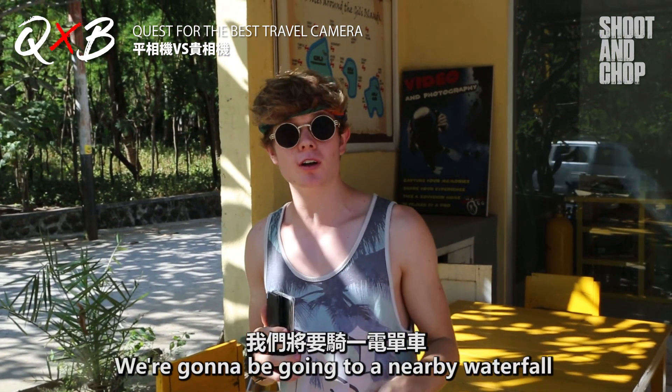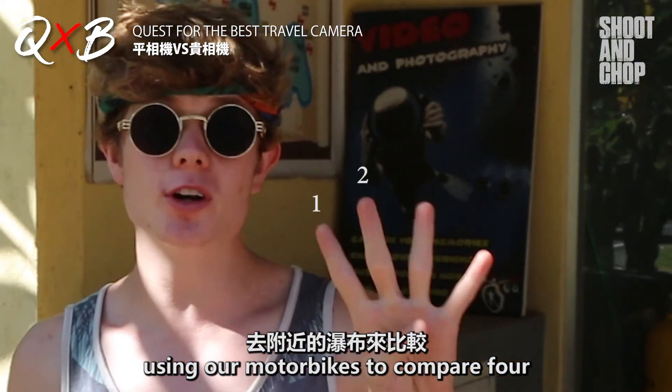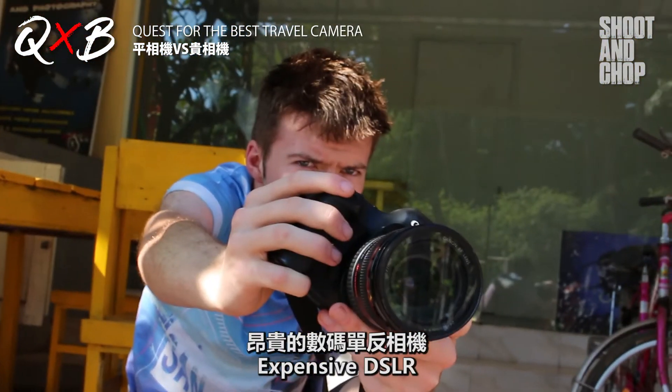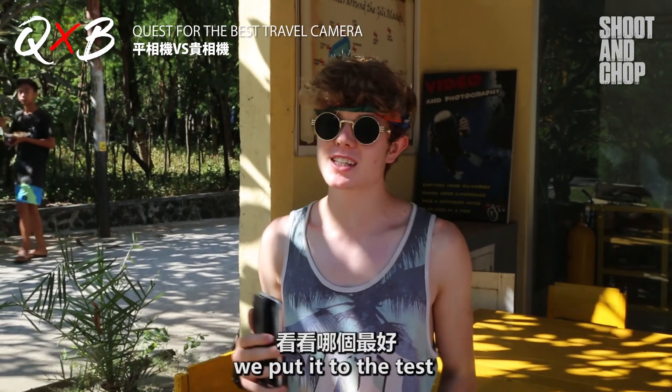We're gonna be going to a nearby waterfall using our motorbikes to compare four different types of cameras: phone camera, GoPro, cheap DSLR, and expensive DSLR. Let's see which is best when we put it to the test.